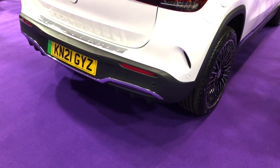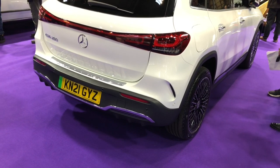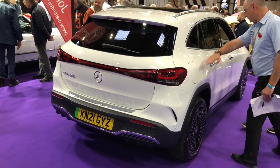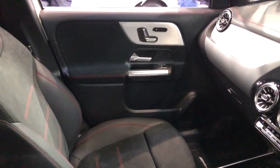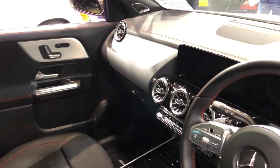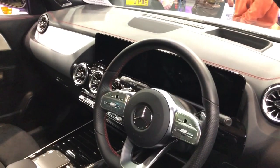It actually looks like an electric car that you'd want to drive. Even in entry-level Sport trim, it still comes fitted with cruise control, automatic air conditioning, heating and electric adjustment controls for the front seats, ambient interior lighting, 18-inch alloy wheels, and as you can see here, a 10-inch touchscreen with built-in satellite navigation. It's also fitted with lane keep assist and blind spot monitoring as standard, and for those of you interested, a recommended retail price of £45,645.